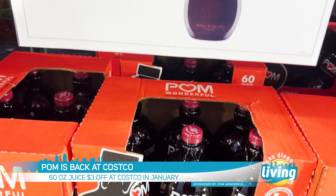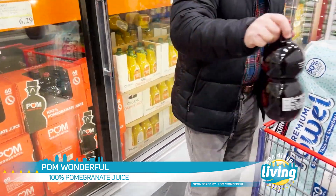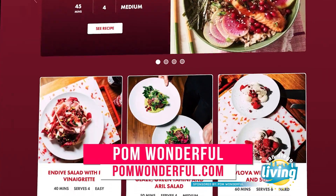Now through January, Pom Wonderful juice will be discounted $3 as a featured sale product at all Costcos. This is the perfect size for family-style entertaining, whether you're planning a get-together, a birthday party, or any gathering. Check out pomwonderful.com for more menu inspiration.